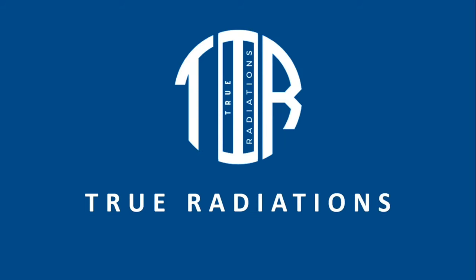Welcome to our channel, True Radiations, where content meets reality. This video is all about CBIT Hyderabad and is part of our virtual vlog series for colleges. Hope you'll gain something from this video.